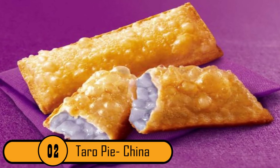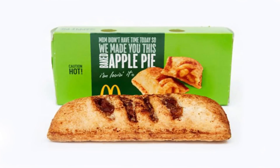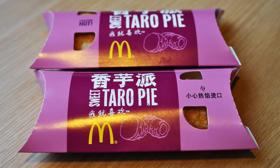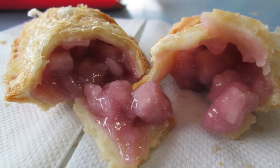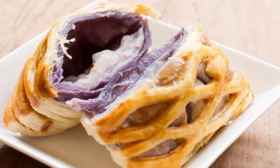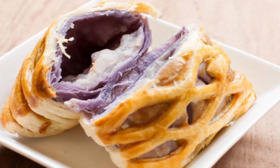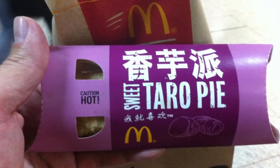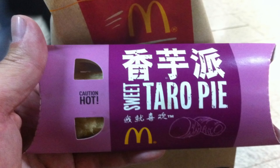Number 2: Taro Pie, China. In America, McDonald's serves a great apple pie. In China, they have a taro pie. It's like the apple pie, but it's filled with taro filling instead of apples. The pie has the same crispy shell as the McDonald's apple pie, and the filling is a crazy bright purple. Like the apple pie, the taro pie is one of the most popular items on the menu.